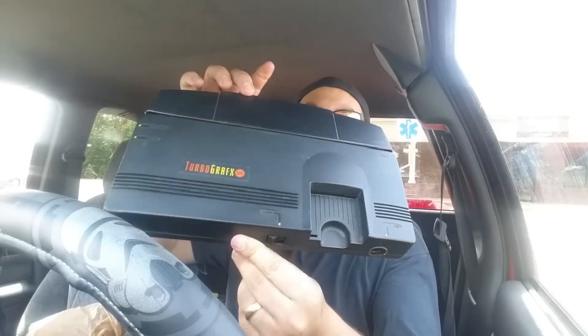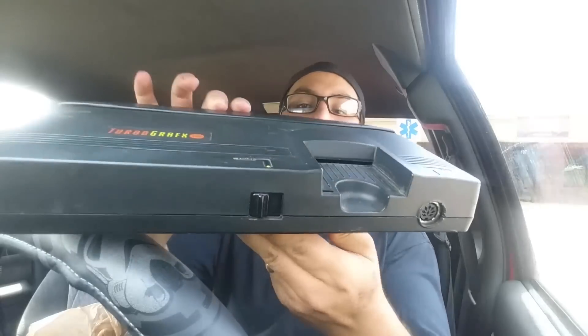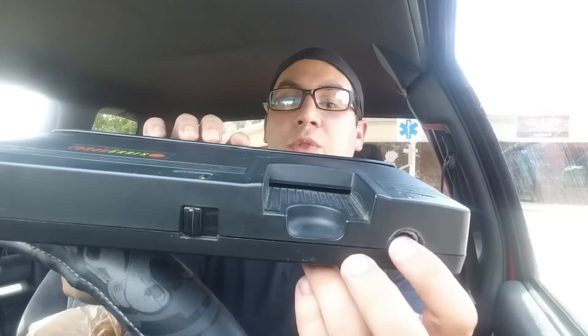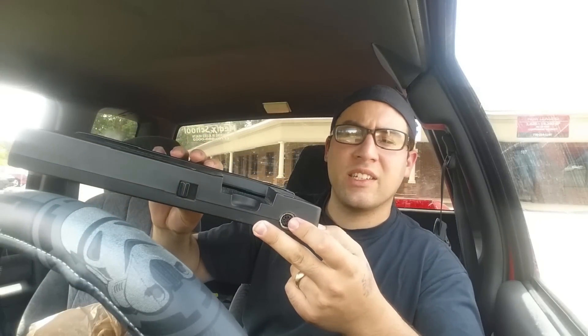We have a TurboGrafx-16. It's got the back cover, it's got the little card slot — that's where you put your game — and the TurboGrafx actually only has one controller port. This system was released around 1990 as competition for the NES and Sega Genesis. It's actually an 8-bit system with a 16-bit processor, so it was capable of some pretty good graphics, almost Super Nintendo quality but not quite.